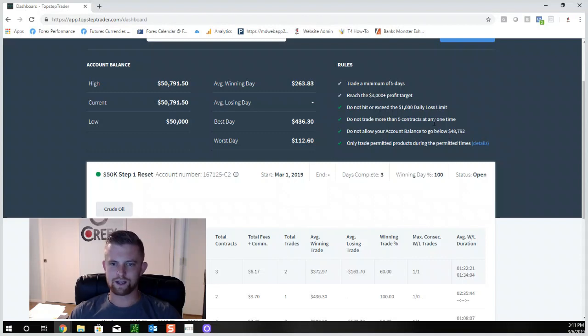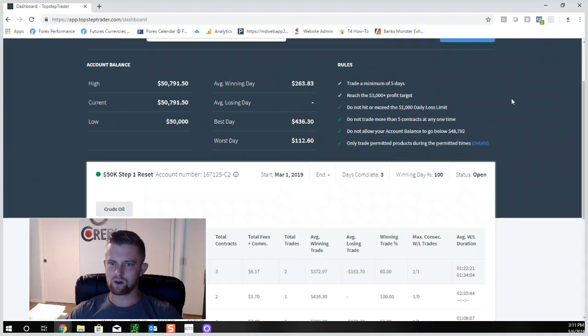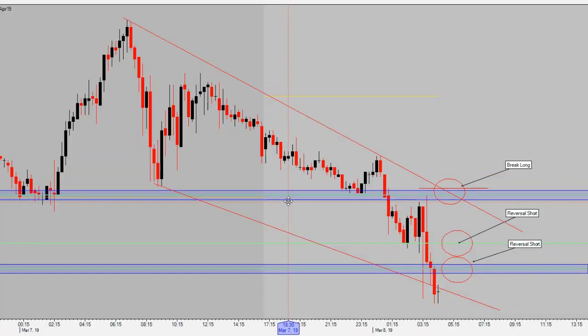I'm doing this account live with you guys — recording every day, showing you all this, no BS. See what I trade, how I trade it, and what my account balance is as I go. We are in the middle of the full first week of the futures trading challenge here at CoreFX. Thank you guys, I'll catch you in the next one.